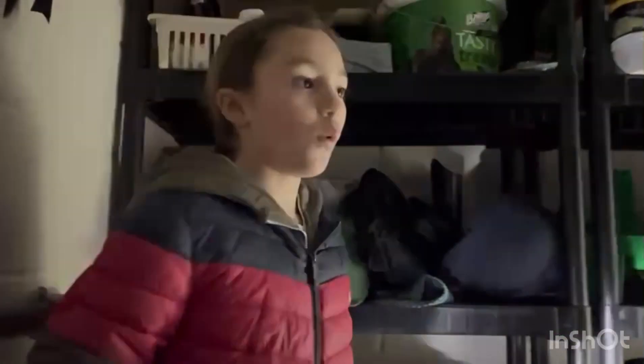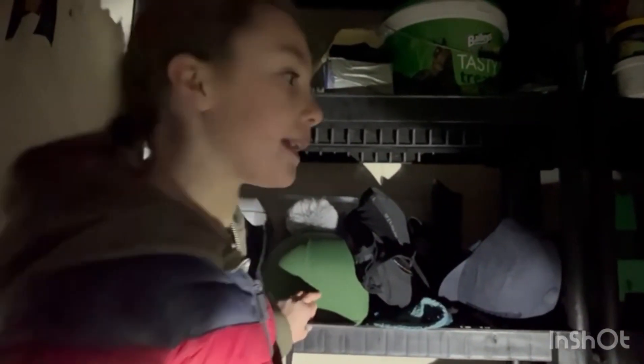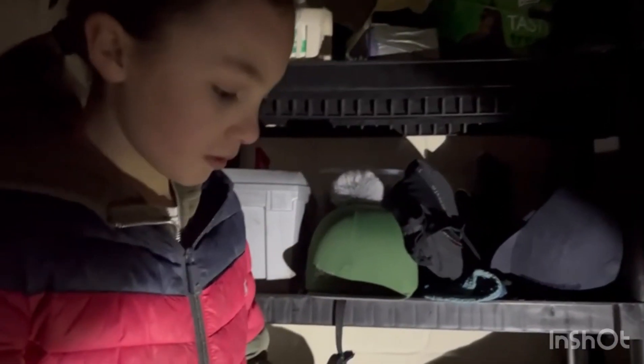These are all my Christmas presents that I need to organize. These two are my shelves — they look a bit messy. I think what's happened is we've been back to school for a while and in the Christmas holidays we just had so much fun, so it's gone a bit messy.